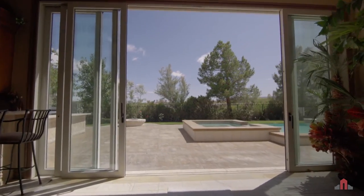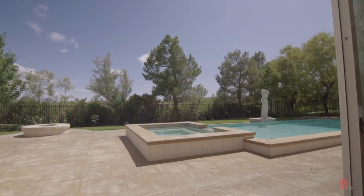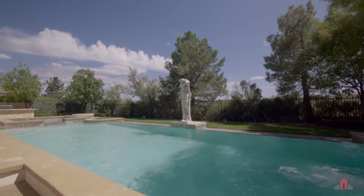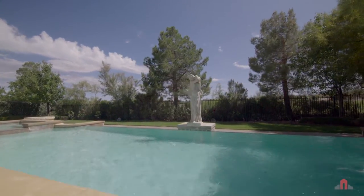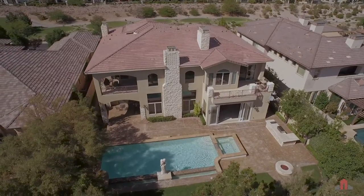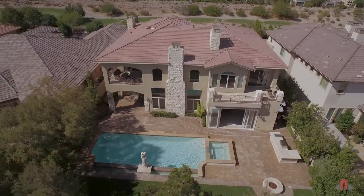Large pocket doors open to bring the outdoor spaces in. Picture yourself lounging in the crystal blue negative-edge pool with hot tub, water features, and even a graceful statue — this charming pool is the ultimate outdoor escape.